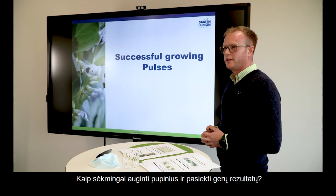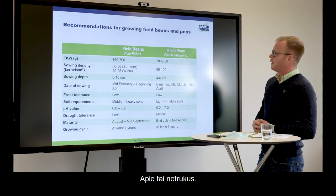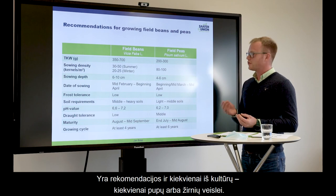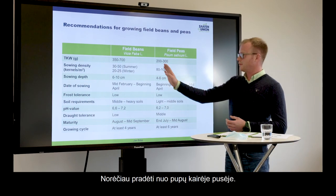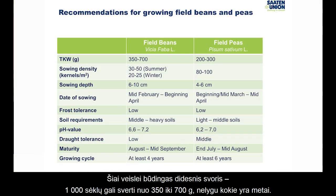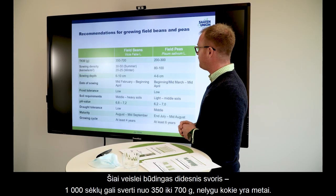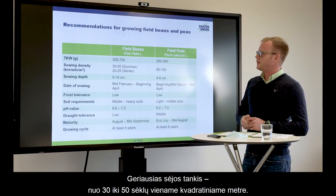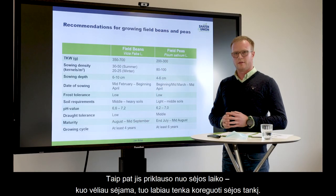If we talk about successful growing of pulses and how to improve it — we have general recommendations for growing field beans and peas, and each crop has its own recommendation. Starting with beans: they have a higher thousand-kernel weight, something between 350 and up to 700, depending on the year. For summer types, the best sowing density is between 30 and 50 kernels per square meter, depending on the sowing date — the later we sow, the higher we have to adjust the sowing density.